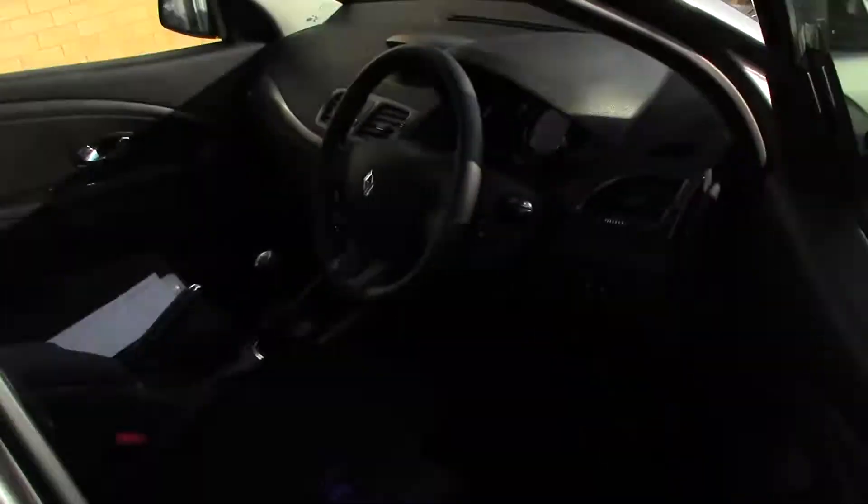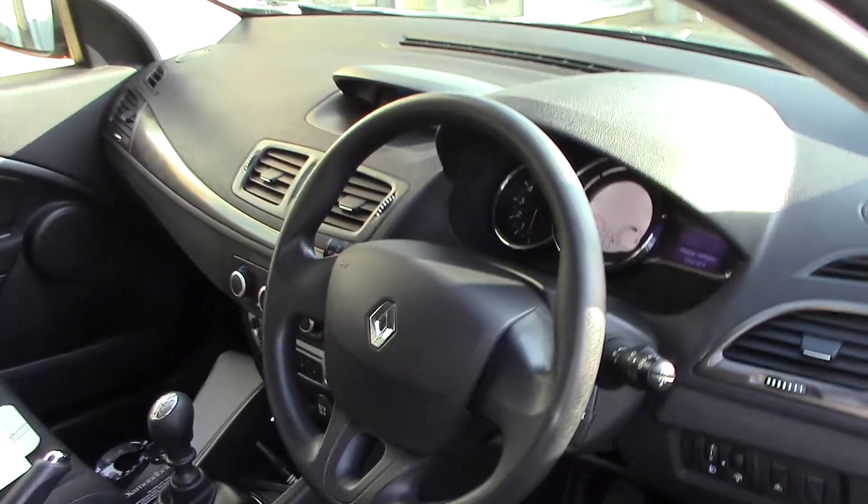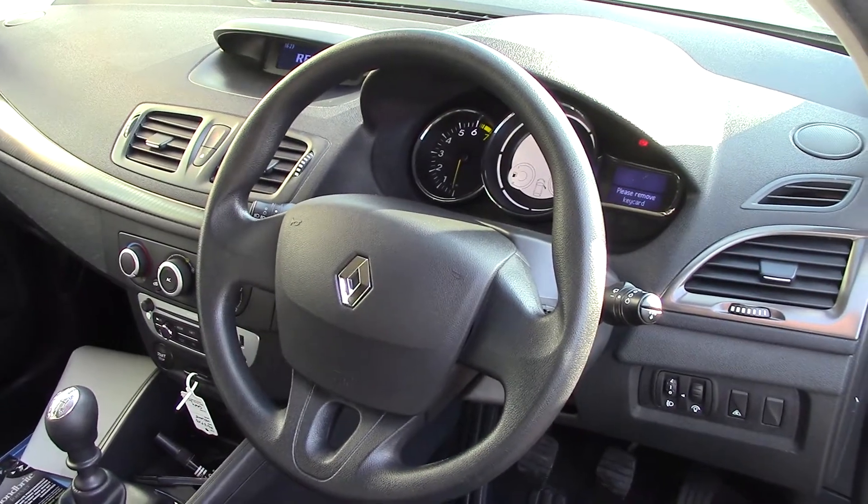As we make our way in towards the driver's side of the vehicle, we can get a look at all of the various instruments as well as the grey cloth seat interior.